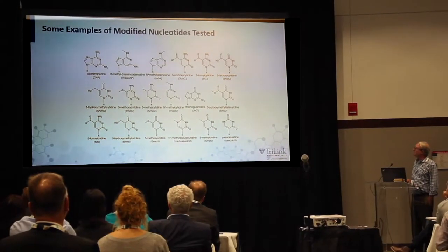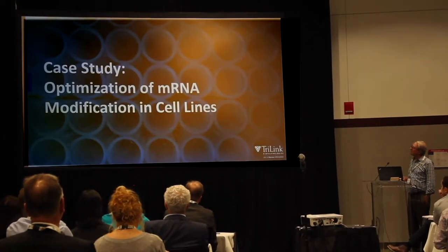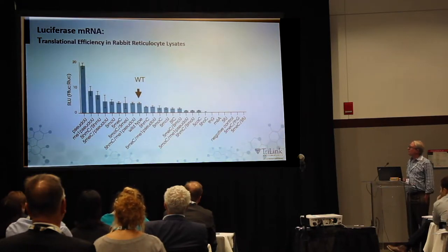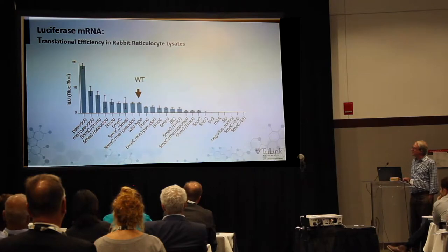This is just a sampling of some of the different modified bases we tried — we tried a bunch more in addition to this. Here's the case study of what the results were with these messenger RNAs. First, the in vitro translation: this is translation in a rabbit reticulocyte lysate.